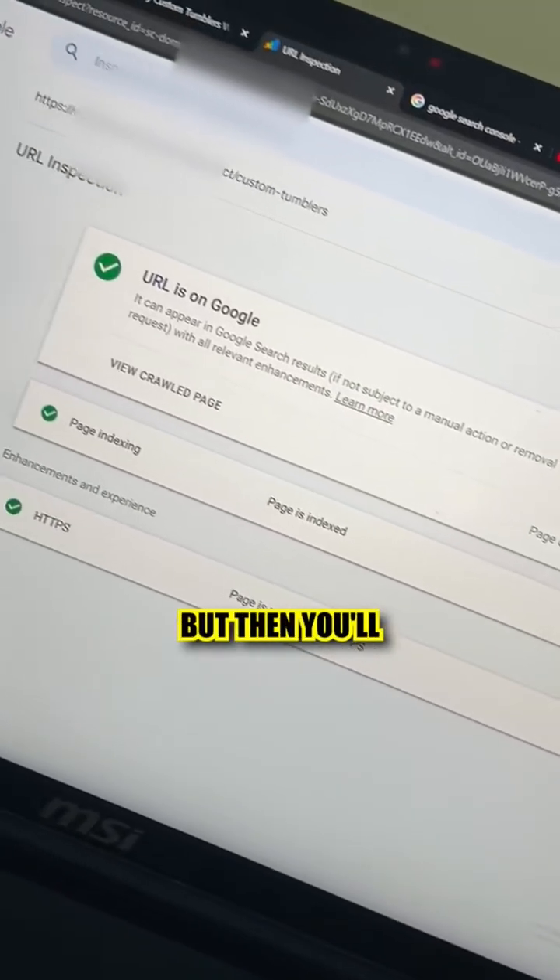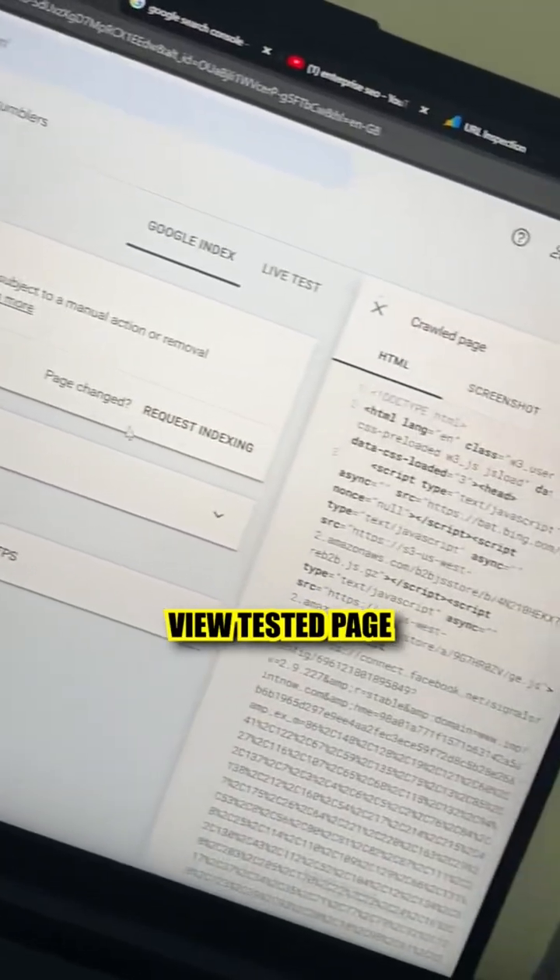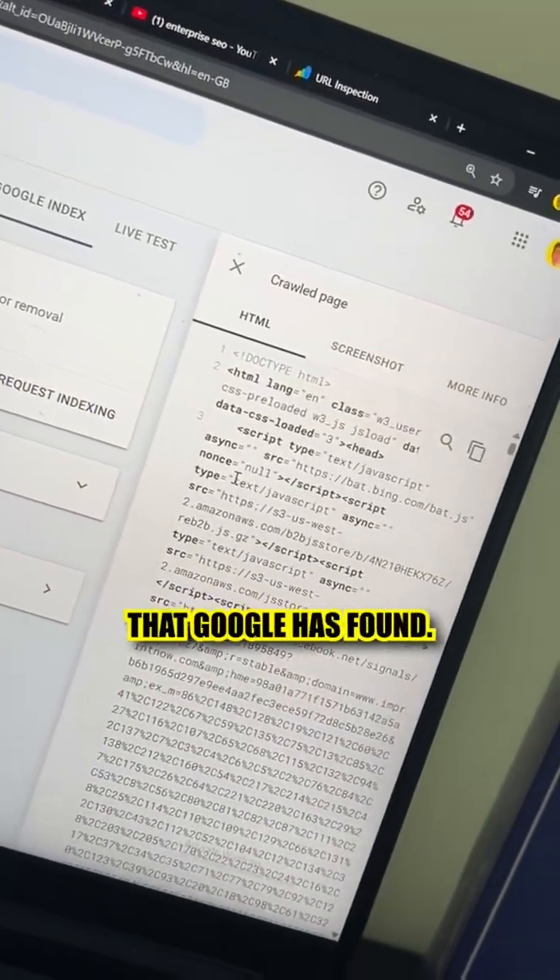It will take a few seconds, but then you'll see this toggle right here — just click there. Finally, click 'View Tested Page' and you'll be able to see the code that Google has found.